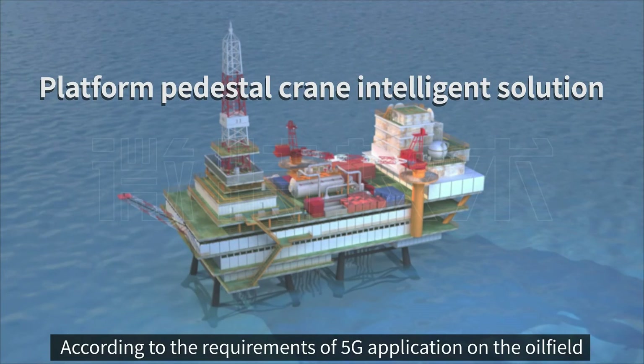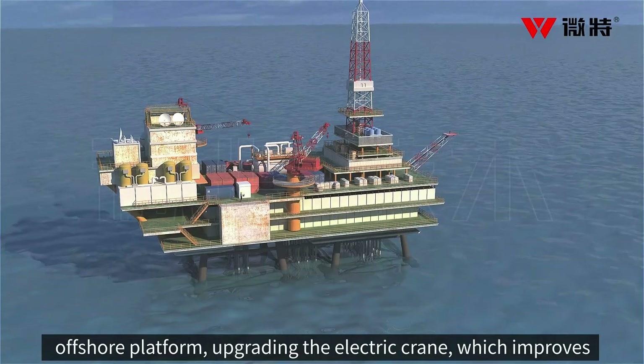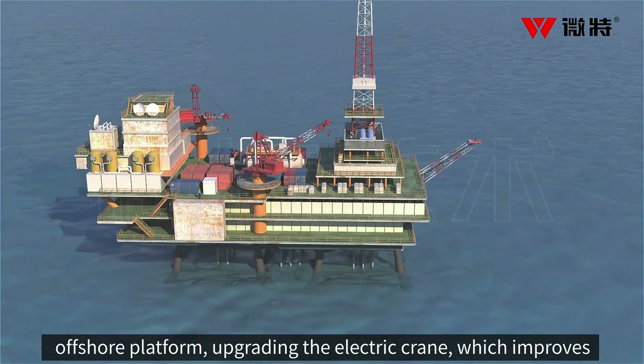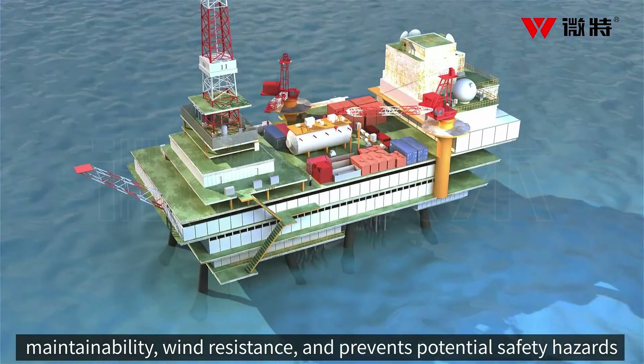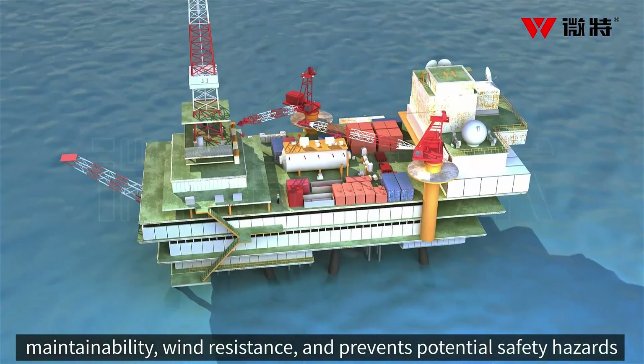According to the requirements of 5G application on the oilfield offshore platform, upgrading the electric crane improves the crane's use status and life cycle assessment, safety reliability, maintainability, wind resistance, and prevents potential safety hazards of the equipment.